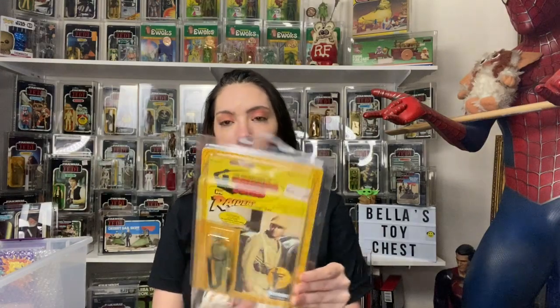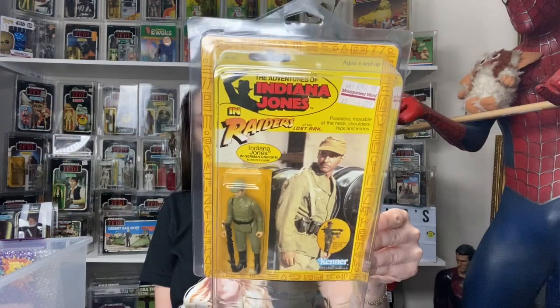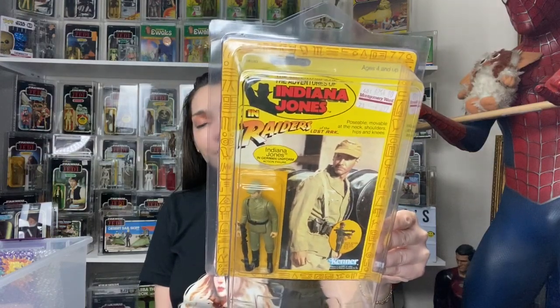And then this is Indiana Jones in a German uniform — sealed on the card. I got this for a great deal, it was like 50 bucks.